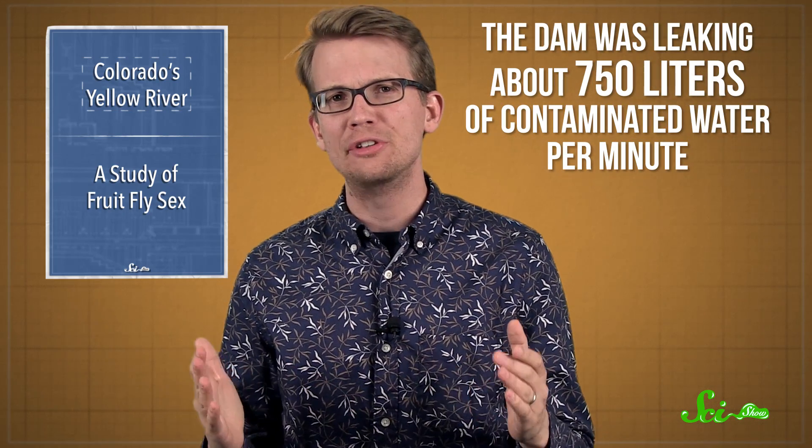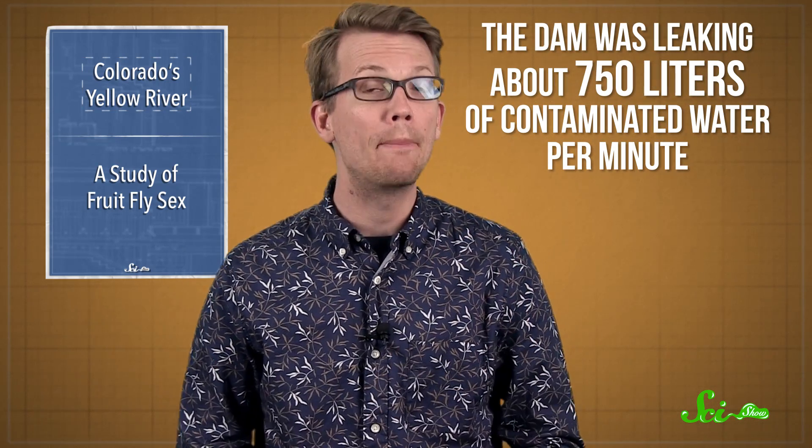Before it broke, the dam was leaking about 750 liters of contaminated water per minute, and the EPA crew was sent in to stop it. The workers were trying to install a pipe that would divert the water for treatment when they shifted some of the looser material and the dam burst. A plume of contaminated wastewater, tinted yellow from iron-containing compounds, started making its way down the Animas River toward New Mexico.